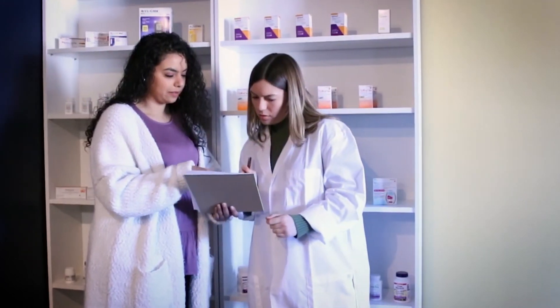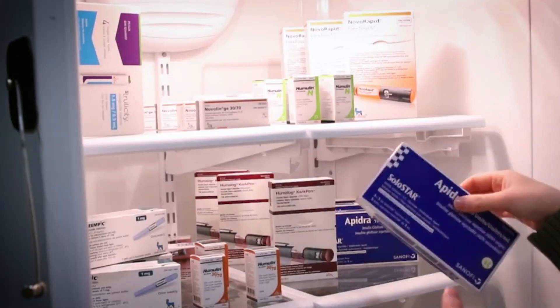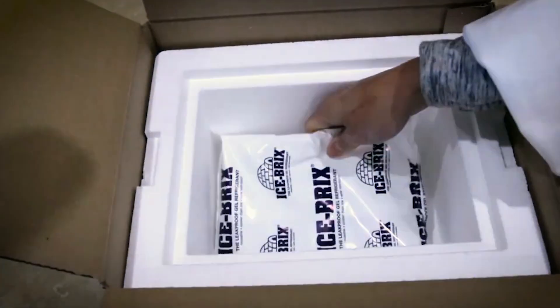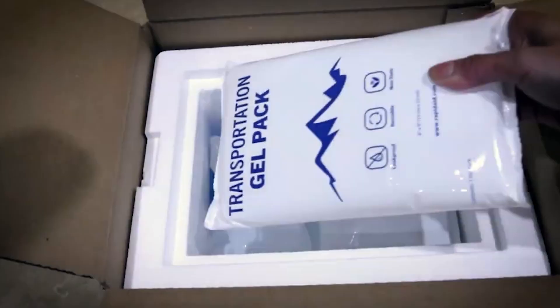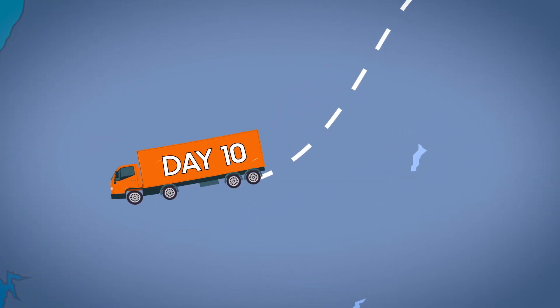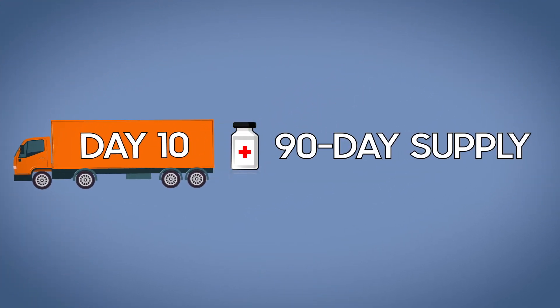After we've received your prescription, we'll send your meds off to our shipping team. We take extra care when handling medications such as insulin, using temperature-controlled packaging to ensure they arrive safely and effectively. Shipping typically takes four to ten business days, and you can order up to a 90-day supply at a time in accordance with regulations between Canada and the United States.